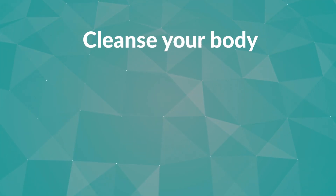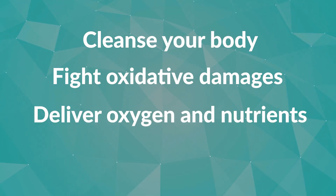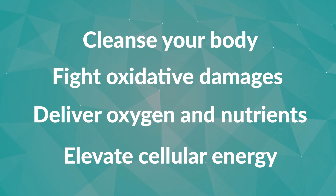It's a powerful therapy with so many profound benefits — I want to give people the best possibility for healing. If I can add a modality that helps cleanse your body, fight oxidative damage, deliver oxygen and nutrients, and elevate your cellular energy, I'm going to get better results for the patient.